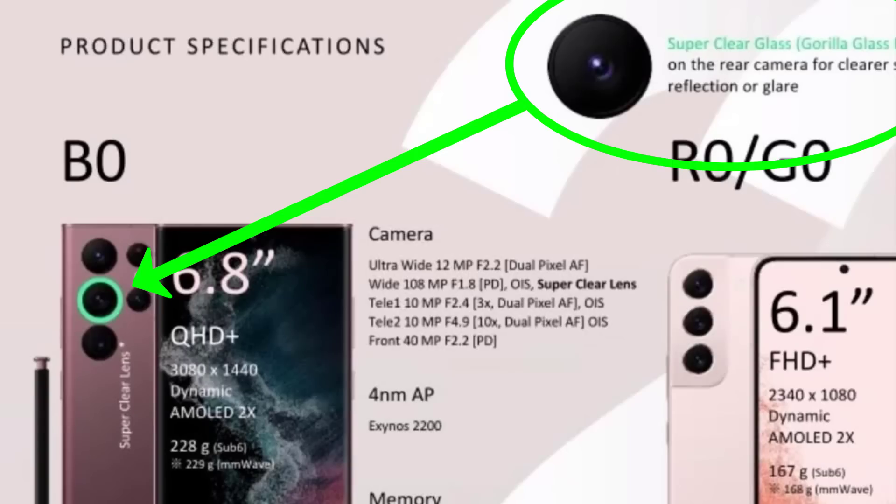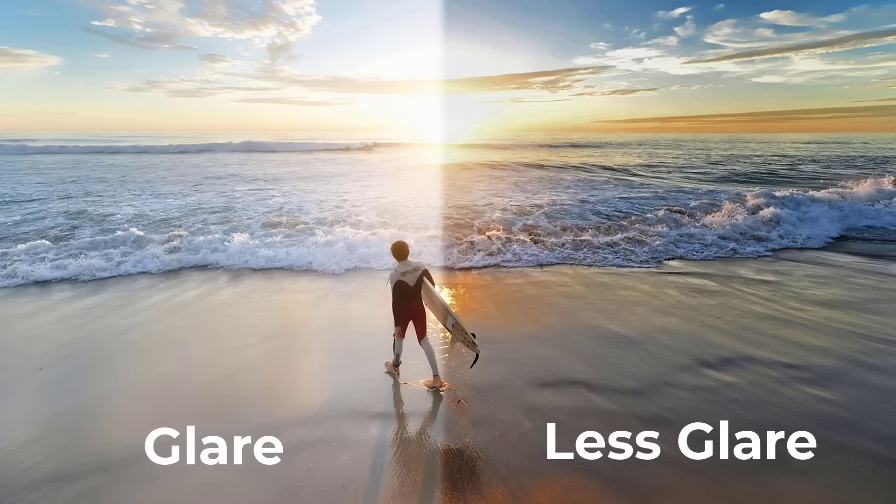Here's the new information: the main 108 megapixel camera is going to have what is known as the super clear lens. The super clear lens is going to be made out of gorilla glass, and by having this lens it is going to reduce glare and reflections. Personally, when you take a photo with the sun in front of you, you'll sometimes see a little glare or reflection on the lens that makes it look a little low-level. This is supposed to help with that, making the picture crystal clear — a practically useful feature if it works as advertised.